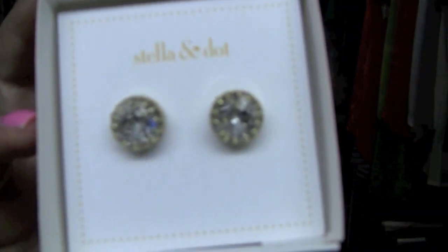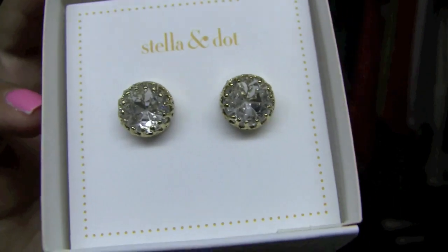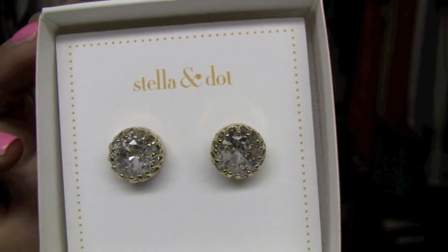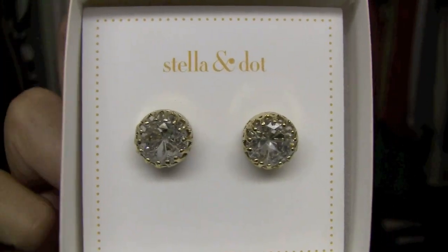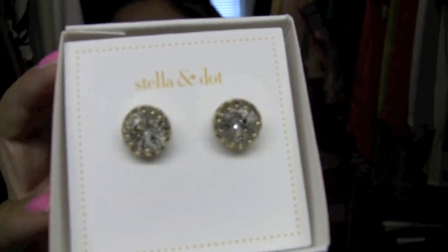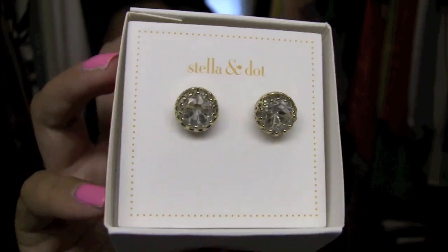Moving on — I was really excited about these. These are called the Nancy Studs. If you've been following my channel, I'm a big sucker for studs, and these are just that. Very simple, gold-encrusted, sparkly studs. I like these better than the Glint Flower Studs — I feel like they're a little bit more grown-up. They're classic, they're beautiful, and they're so sparkly. They're simple and understated, yet they pack such a big punch when you put them in. I've always said I'm a big fan of wearing studs with just a plain t-shirt on those days where you just don't feel like really getting dressed up.